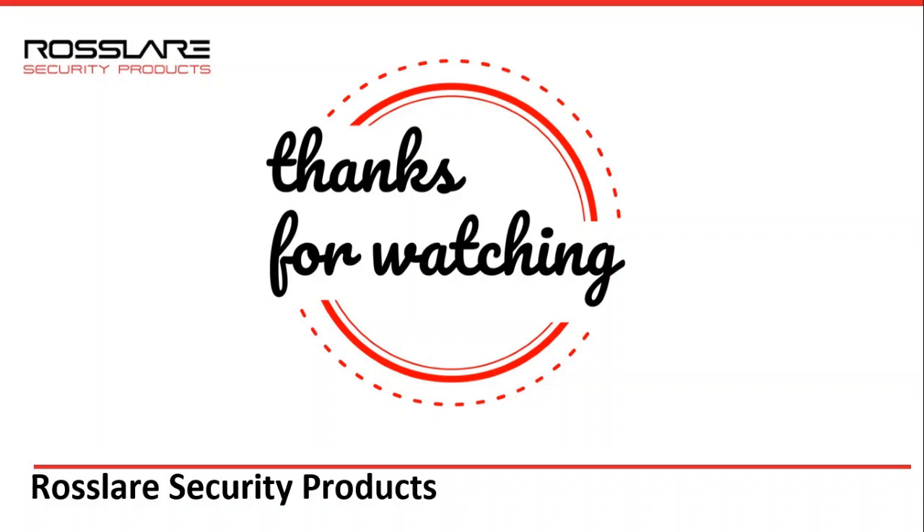I hope you liked the video. Please get in touch with us for more details and information. Please do write to us with your queries and requirements — we will love to connect with you.